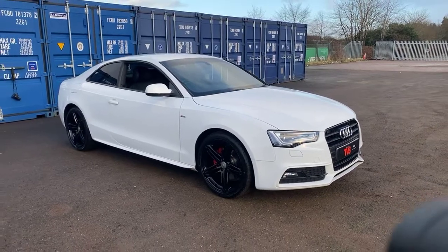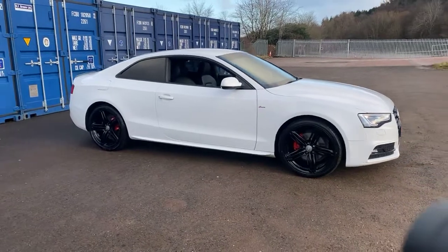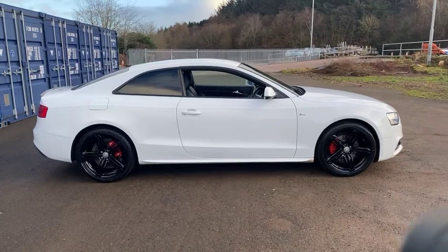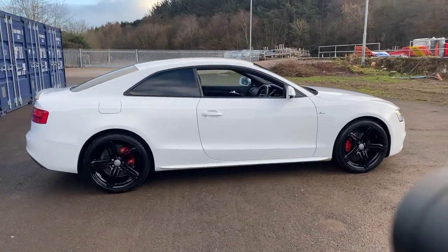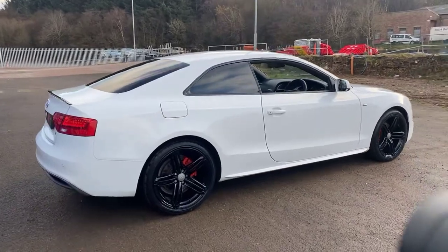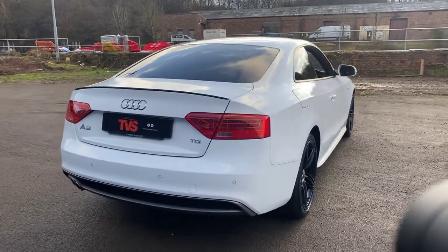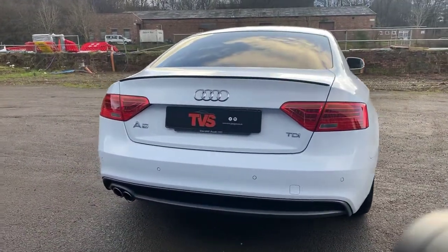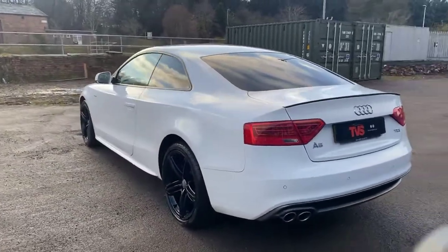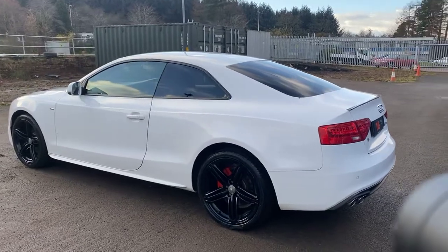Hi there. Here we have the 2013, on a 13-plate, Audi A5 S-Line Black Edition. It's the 2 litre TDI 6-speed manual in Ibis white with full black leather interior and heated front seats. This lovely example has covered the lowly mileage of just 64,652 miles from new. It's had just two former keepers in this time and it has comprehensive service history.